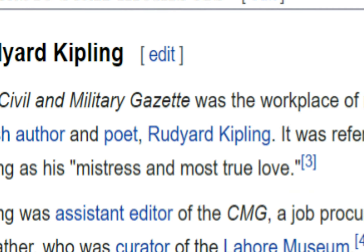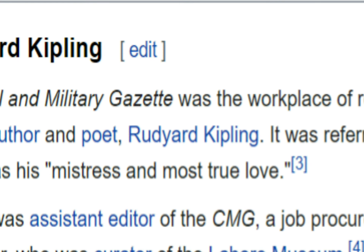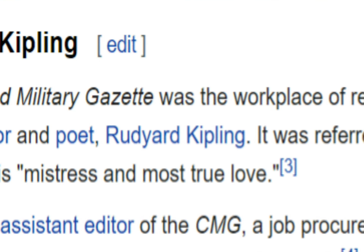James Walker acquired the property in 1890 for an amount of Rs. 80,000. Son of a Punjab police officer, he was a banker and he ran a newspaper called Civil and Military Gazette, where Rudyard Kipling, the Nobel laureate, started his first job.